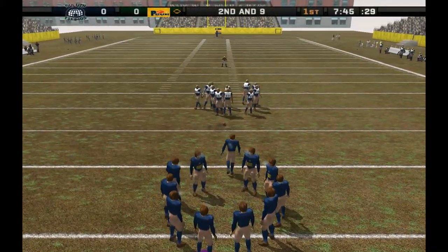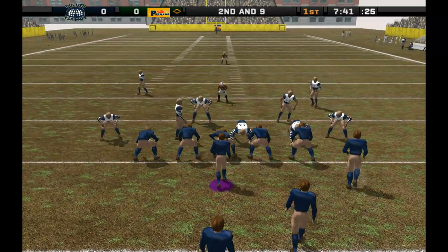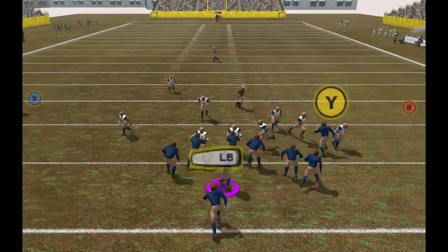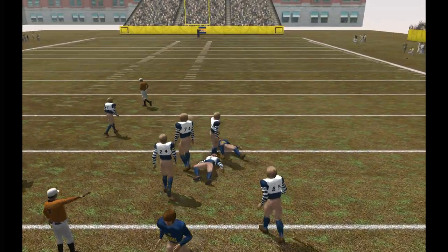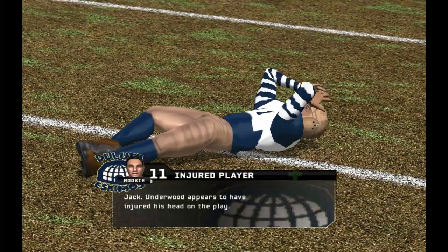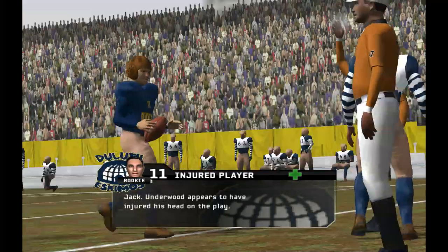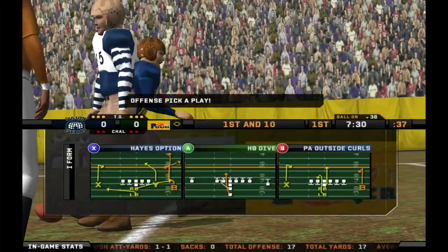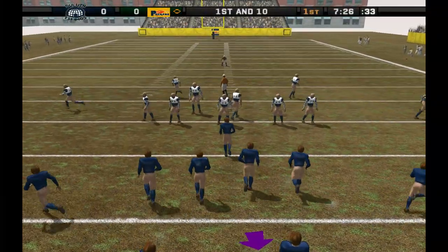Ball on their own 21-yard line. They'll bring the blitz. Gets the pass off. He hits his receiver. Number one is there for the tackle at the 38-yard line. Ball on their own 38-yard line.